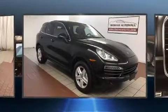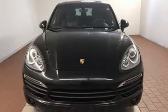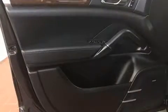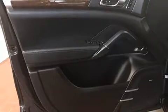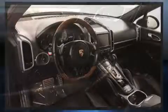Smooth gear shifts are achieved thanks to the powerful 8-cylinder engine, and for added security, dynamic stability control supplements the drivetrain. Porsche infused the interior with top shelf amenities such as leather upholstery, fully automatic headlights, and power front seats.